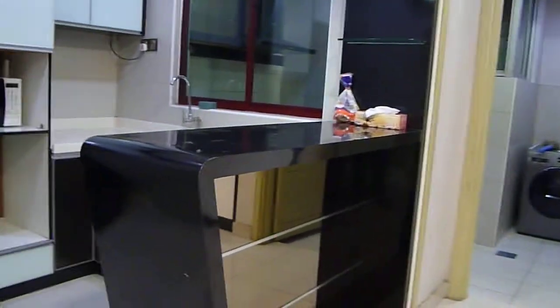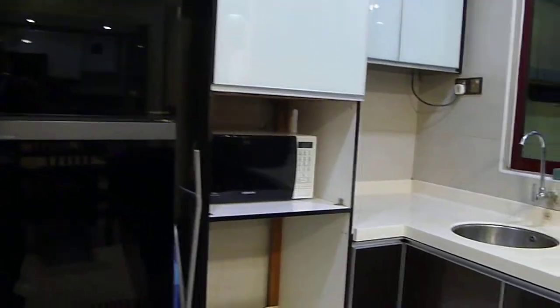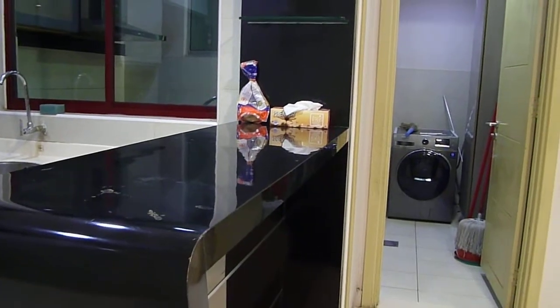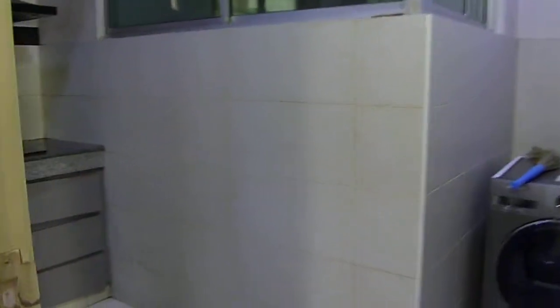This is the pantry. It has got a cooker, fridge, washing area, and a counter top for breakfast and light meals. And here we also have the wet kitchen or drying area.